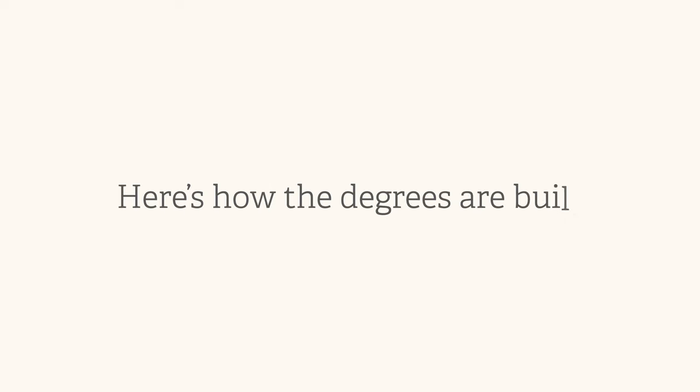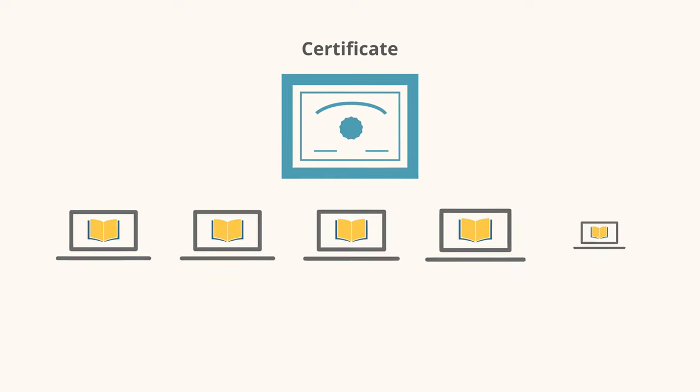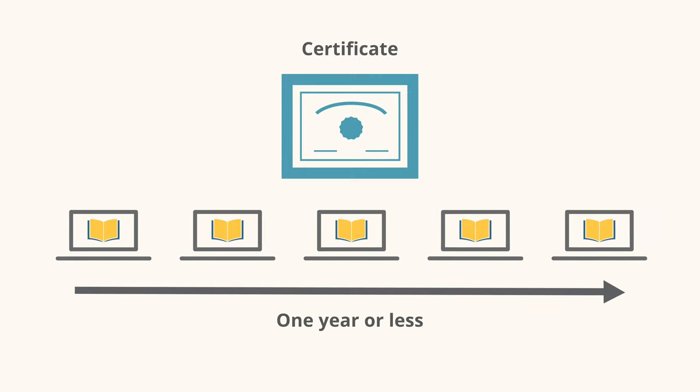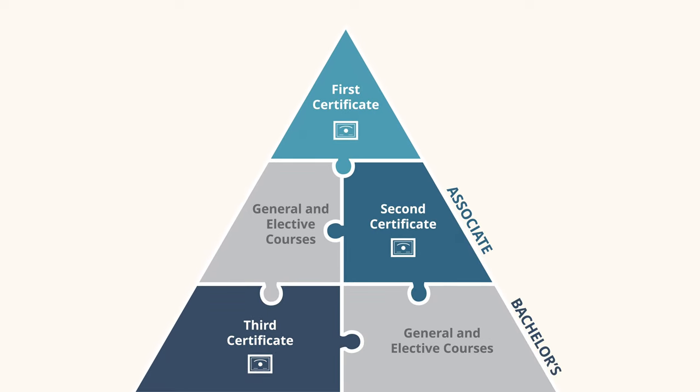Here's how the degrees are built. Students start with a skills-based certificate, which is typically made up of just five courses and can be completed in one year or less. An associate degree is then built from a second specialized certificate plus general education courses. And a bachelor's degree is built from a third advanced certificate plus more general education.